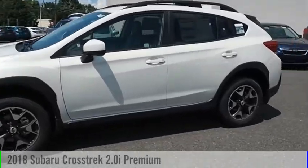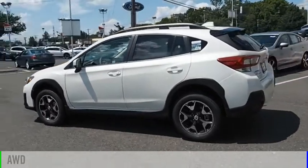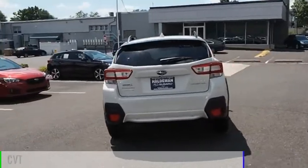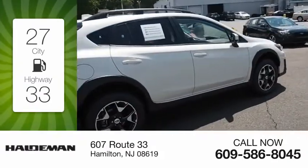You are going to love the 2018 Crosstrek. This vehicle is powered by all-wheel drive, 4-cylinder, 2.0-liter engine and comes with a continuously variable transmission. Great fuel efficiency saves you money by requiring fewer trips to the gas station.